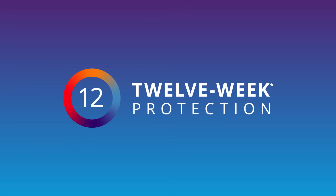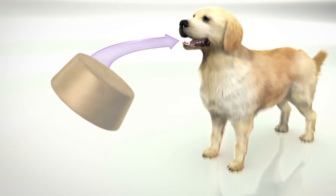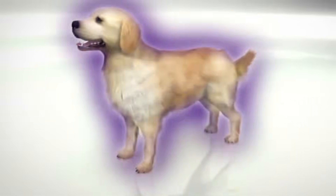Here's how it works. When a dog takes Brevecto, Floralaner is distributed throughout the body where it remains for up to 12 weeks, delivering continuous protection from fleas and several tick species.